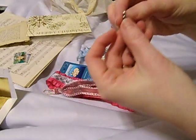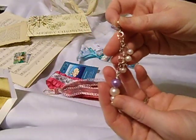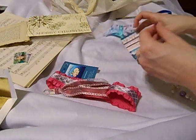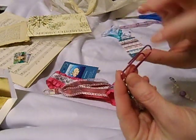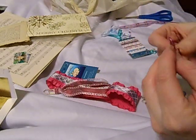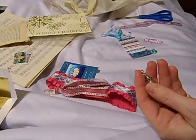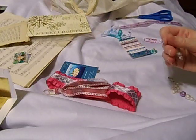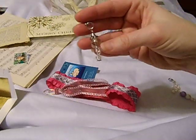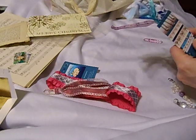It's on a lobster claw, and that is really, really neat. She's got it on a paper clip — you could leave it on the paper clip, or put it on a lobster claw, or like a fish hook. Isn't that so pretty? I love pearls — that's kind of my weakness.